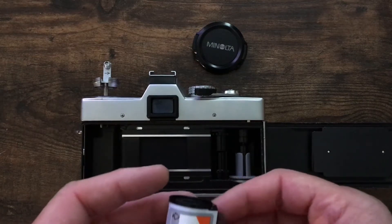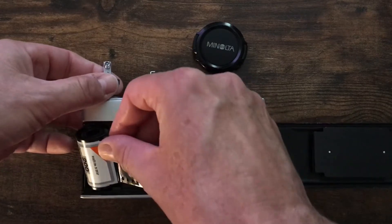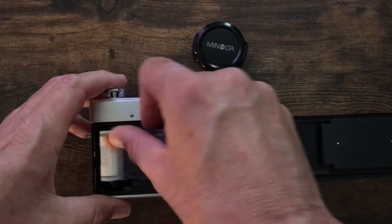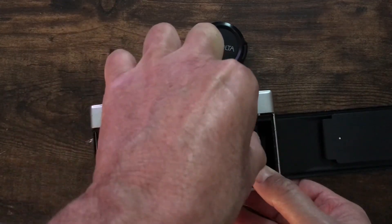Loading film into the Minolta SRT-101 is not difficult. Take the 35mm cartridge with the snout down and simply insert it into the camera. This is the tricky part.